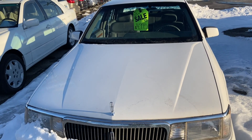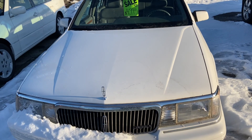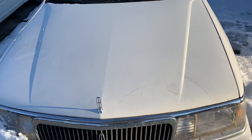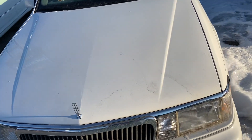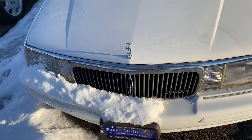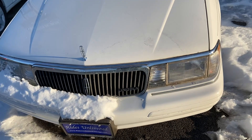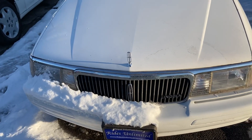G'day everyone, YourSockMonkey here. Today I've got a video for you of a 1989 Lincoln Continental. The Continental was Lincoln's next generation luxury car. This vehicle was actually based on the Ford Taurus platform and it had the 3.8 liter V6, starting off this vehicle.